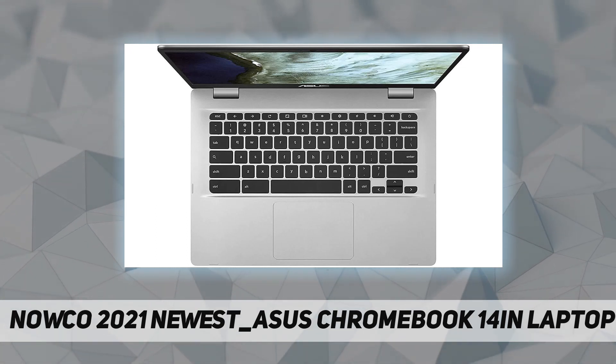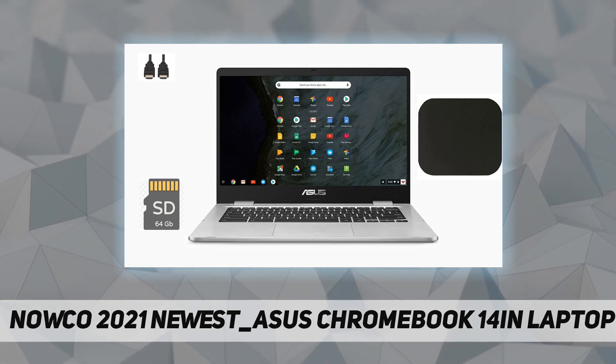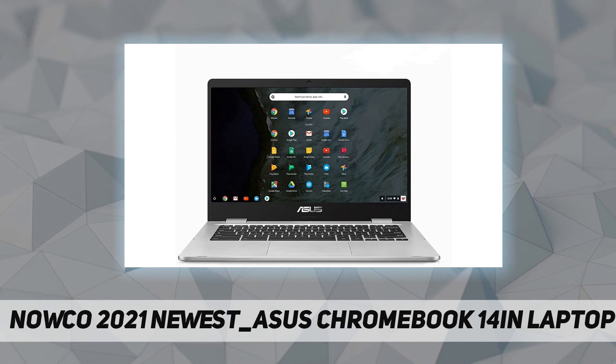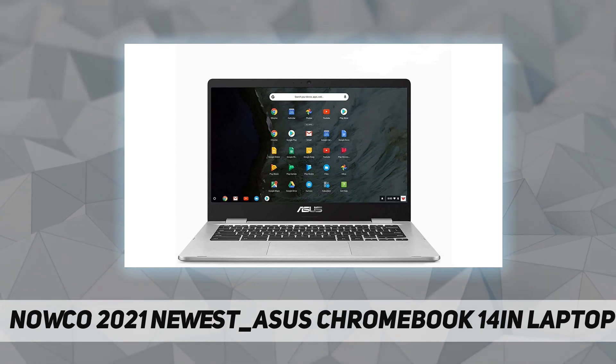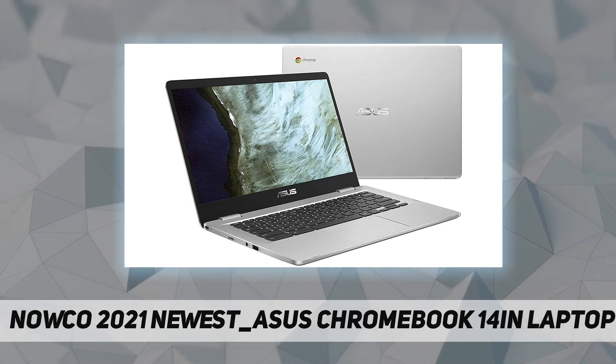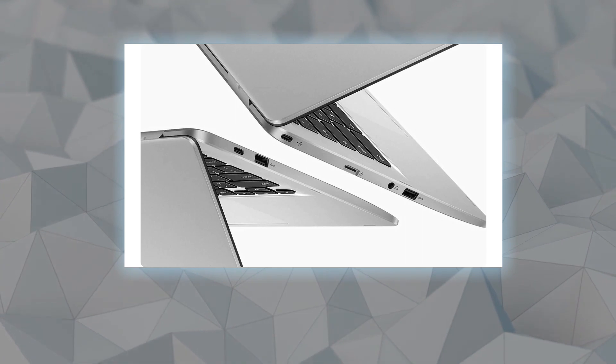Display size: 14.0 inches. Memory storage capacity: 4.0GB. System RAM type: DDR4 SDRAM. Hard disk size: 128.0GB. RAM memory installed size: 4.0GB.